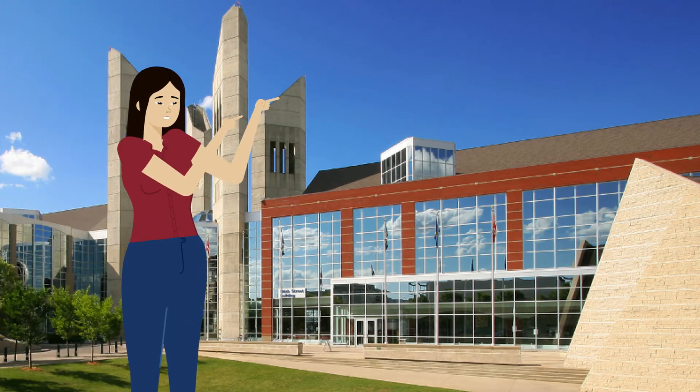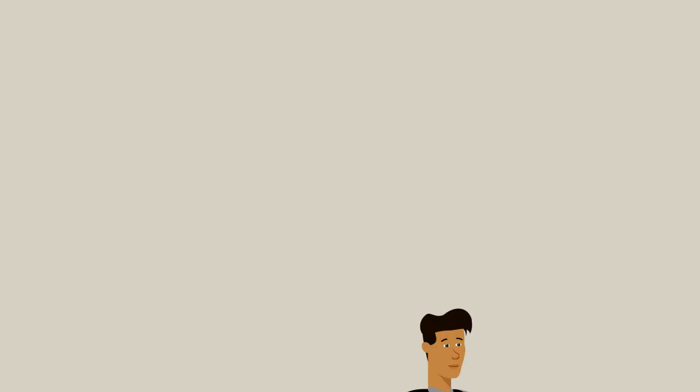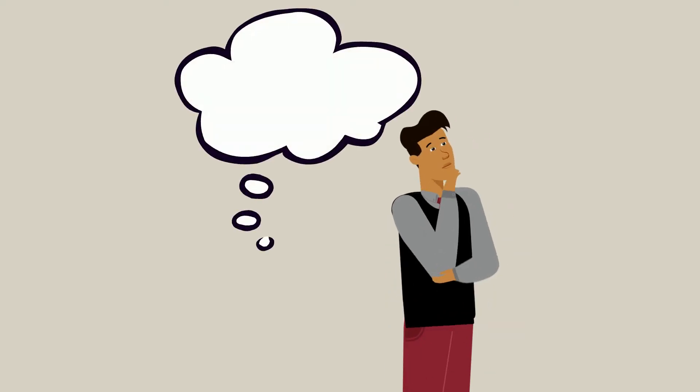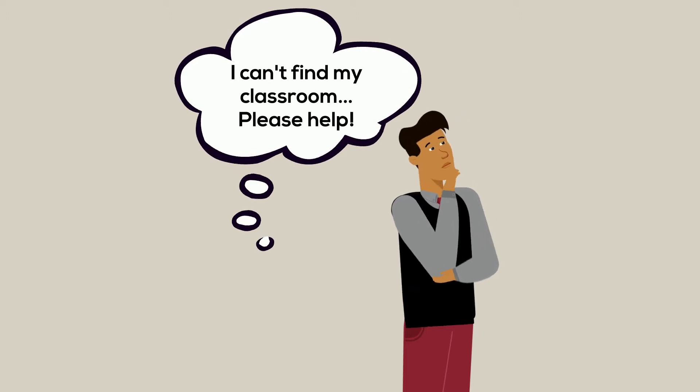Hi students! In today's video we will explain exactly how MacEwan University is laid out so you can become a pro at navigating the campus. I have so many questions! For starters, I always get so confused about where my classrooms are.